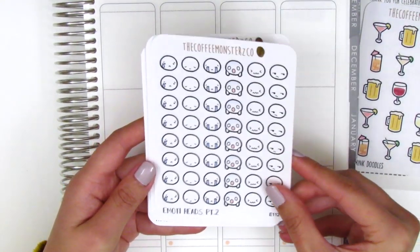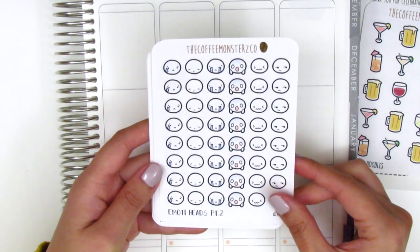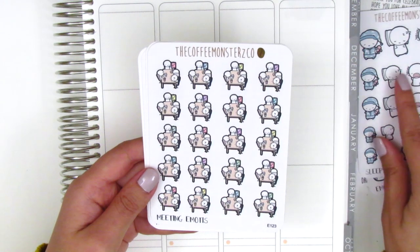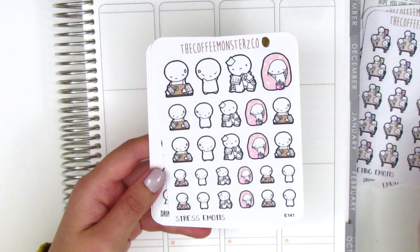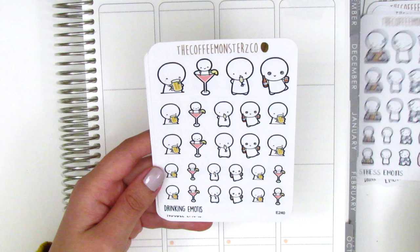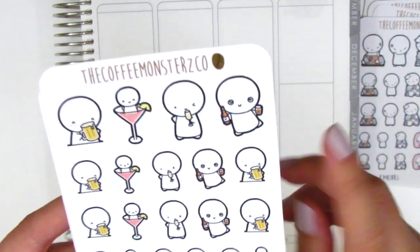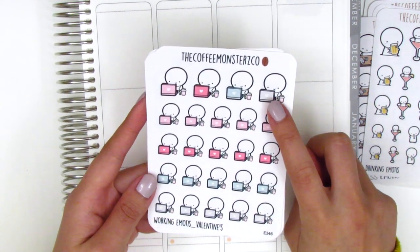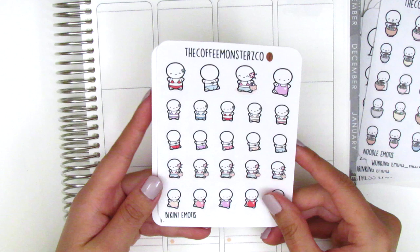I got a sheet of drink doodles — perfect and a great size for my planner. This one is honestly one of my very favorite sheets from her shop because the faces represent me in my daily life so well. I also got sleepy emojis as a restock, a sheet of meeting emojis to mark work meetings, a stressed-out emoji sheet perfect for the school year, drinking emojis, and working emojis in a Valentine scheme, and noodle emojis.